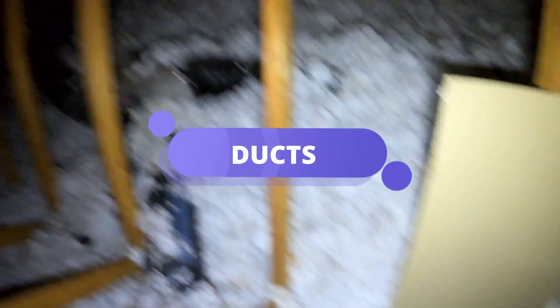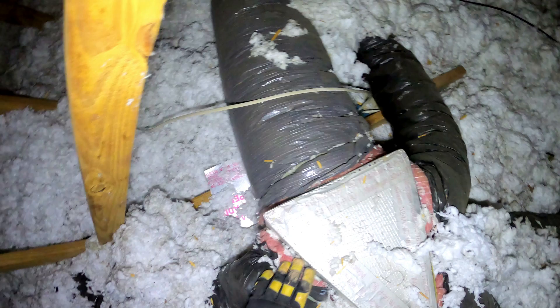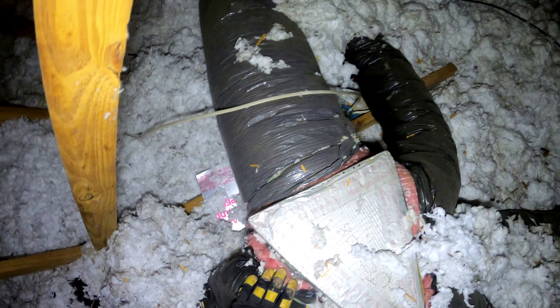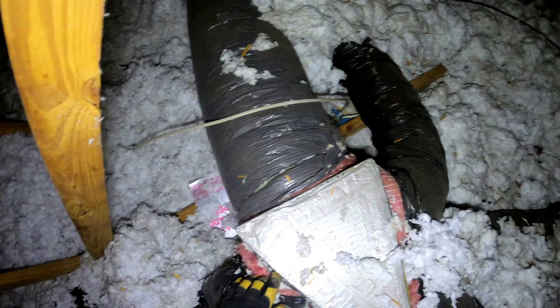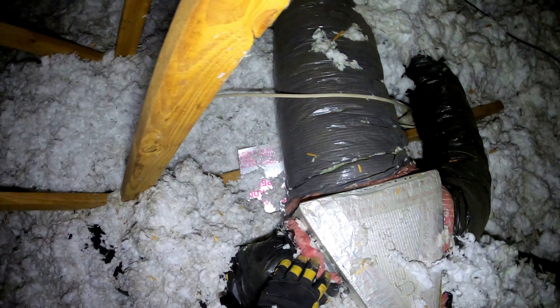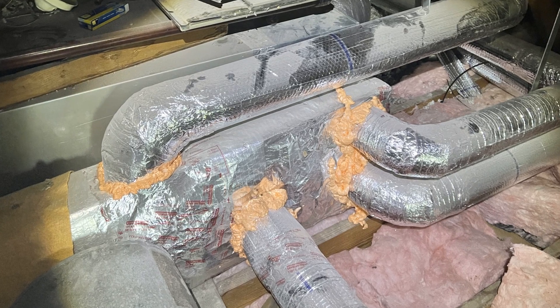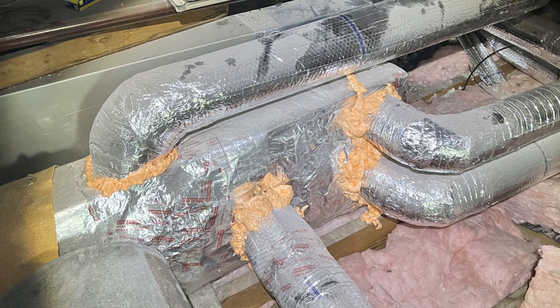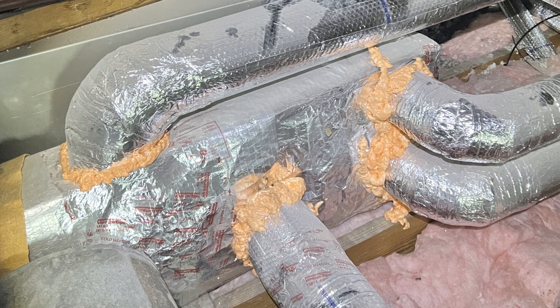As we continued the attic assessment, I showed John the ductwork. 'See these little gaps?' I pointed out the spaces where the ducts connected. 'That's where your air is escaping.' John hadn't thought much about it before, but these small leaks were clearly costing him comfort and money. By sealing those ducts and adding insulation, we'd ensure his home could hold on to the air he was paying to heat and cool — a simple fix that made all the difference.